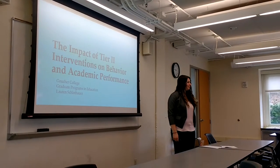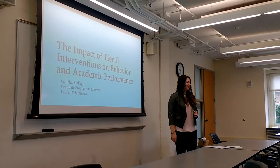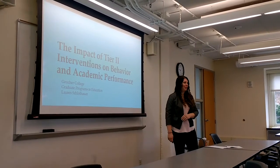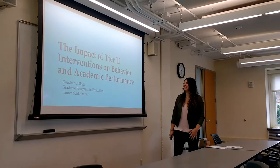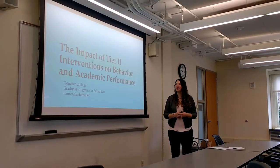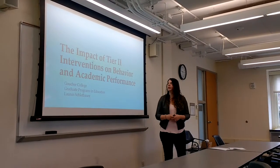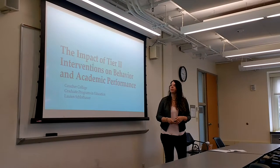Good morning. My name is Lauren Schlathauer. My presentation is on the impact of Tier 2 interventions on behavior and academic performance.